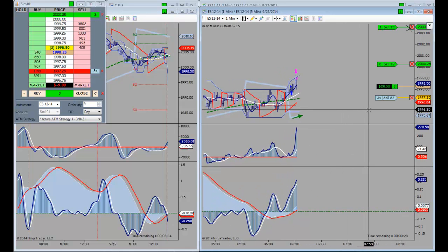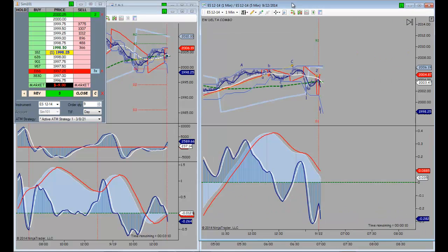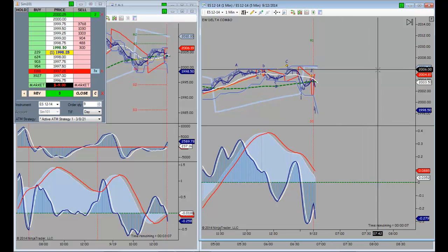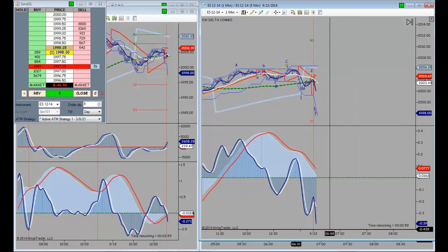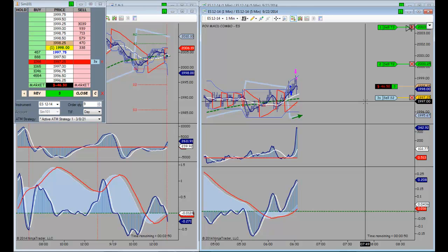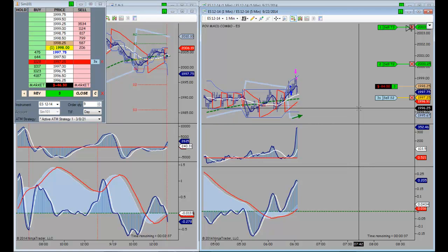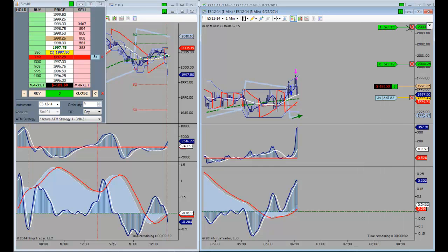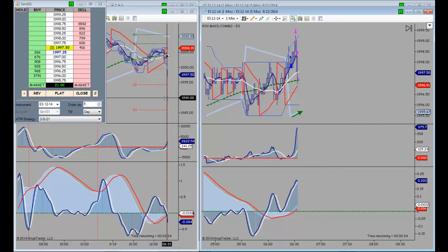We have a situation where we've got some very mixed signals between our day session and all session charts. Here on the all session, you can see we look pretty bullish — we're above the trend definer and we've got a bullish alignment on the MACDs. But on the day session it's just the opposite. With respect to the pattern on the Elliott Wave, I trust the day session more than the all session. I think this is a corrective wave before we go lower, and this market is going to be bearish for the first part of the day. I will not be surprised if we get stopped out here. We've got nothing but the bare minimum, and I'm going to go ahead and get short right now.